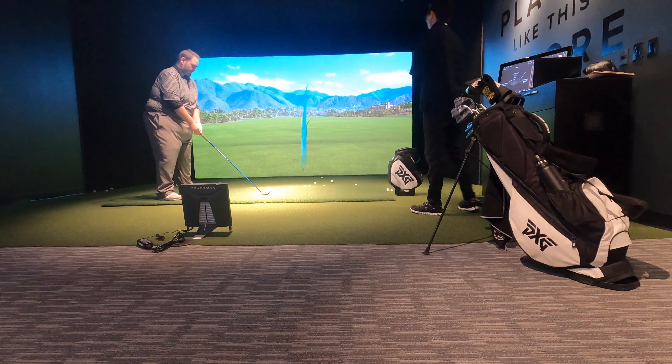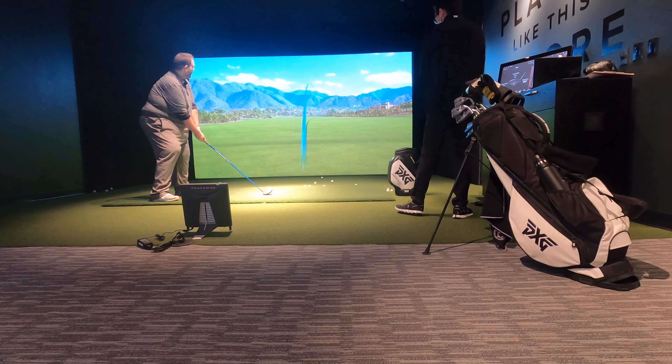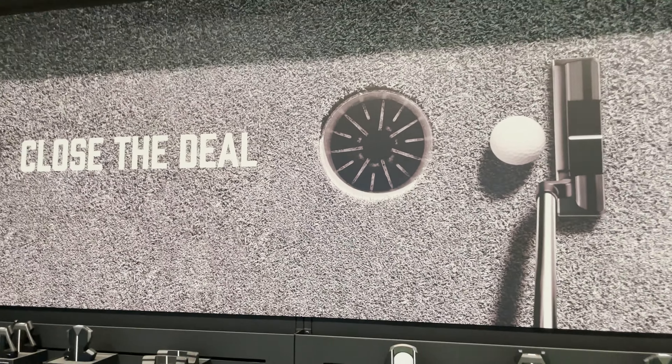I always enjoy doing this for you guys and I'm glad you're here supporting. Once again, PXG, thank you very much. Glad to be a part of the PXG troops ambassador family. Let's close it out!